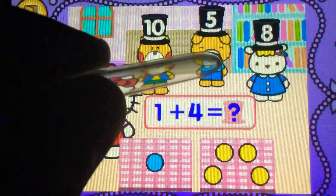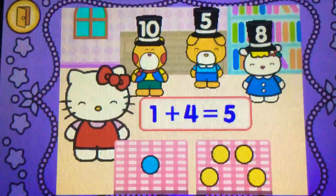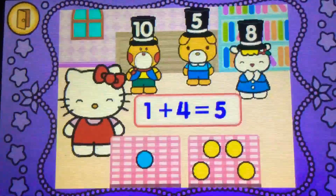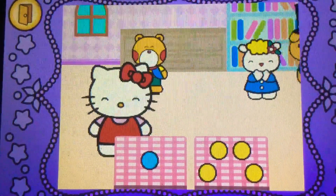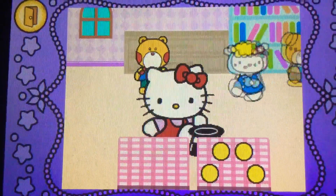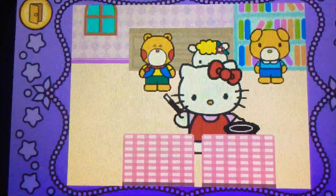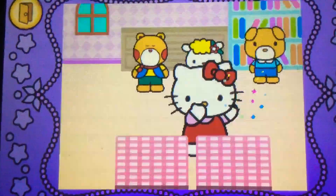What a five? That's right, one plus four makes five. Hocus pocus. Cool.